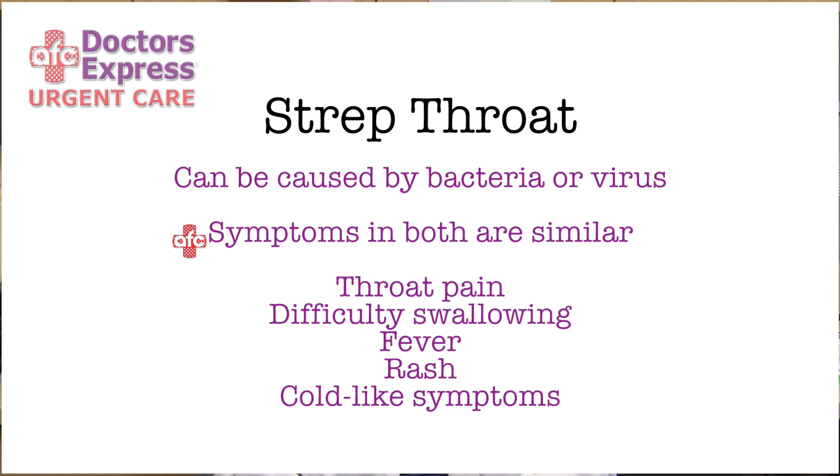The symptoms are fairly similar in that they have pain in their throat, oftentimes associated with difficulty swallowing, sometimes fevers, sometimes a rash, sometimes other cold symptoms. Typically what we see is a red swollen throat with white patches in the back and oftentimes pretty bad breath.